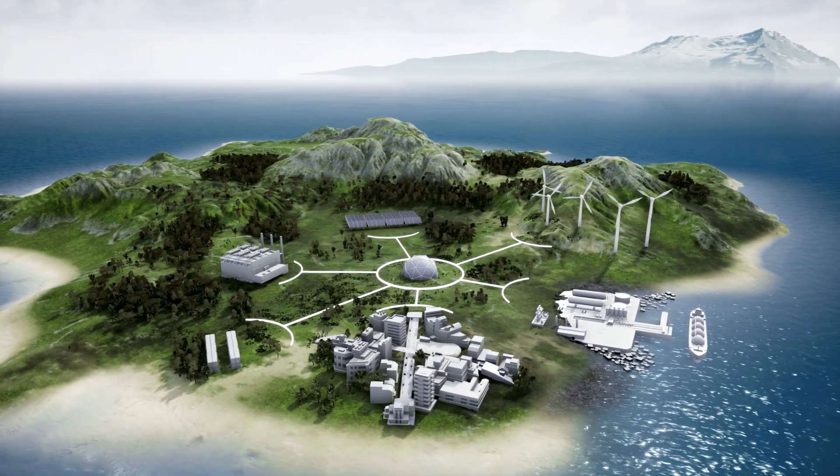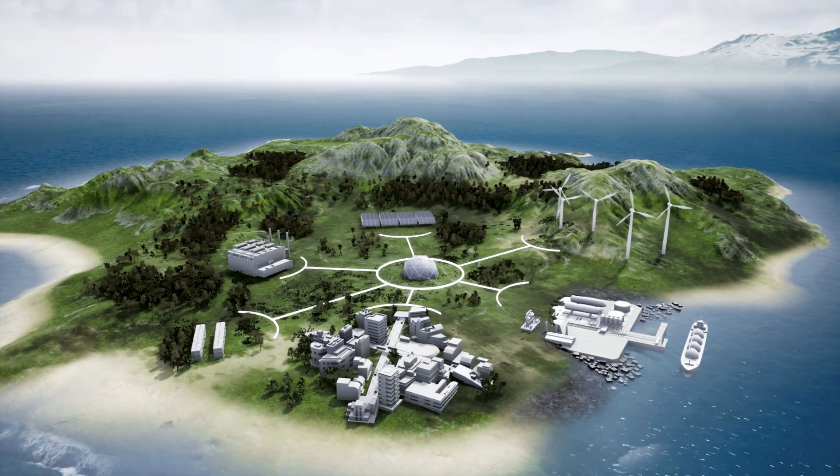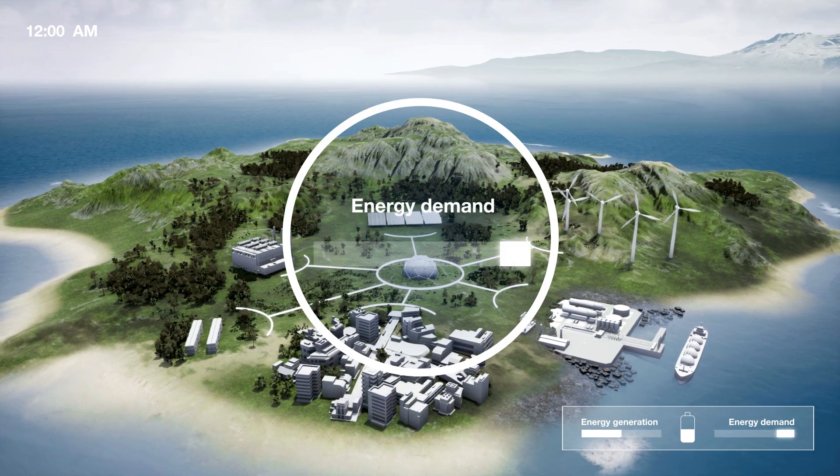It lets you decide how you source, store and supply your energy, helping you keep up with growing demand.